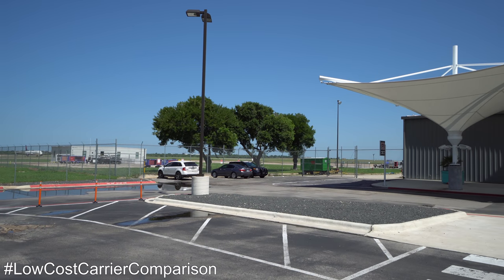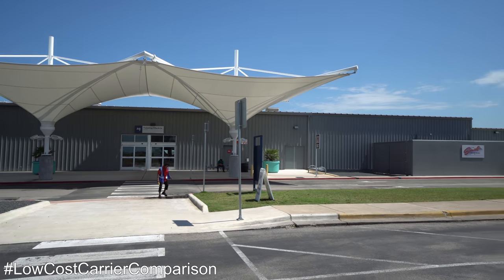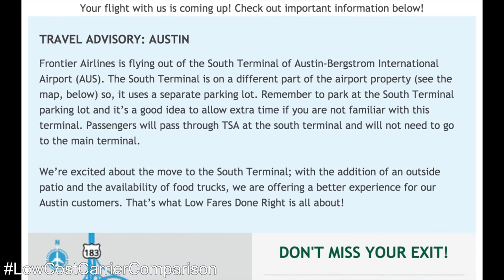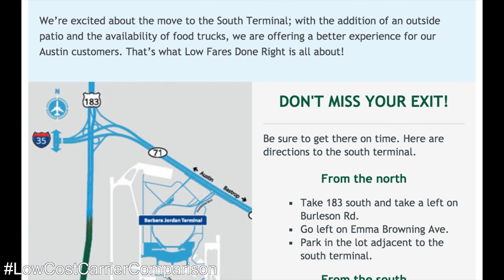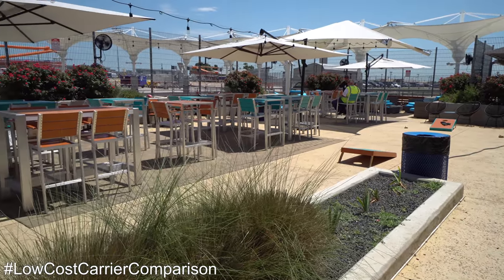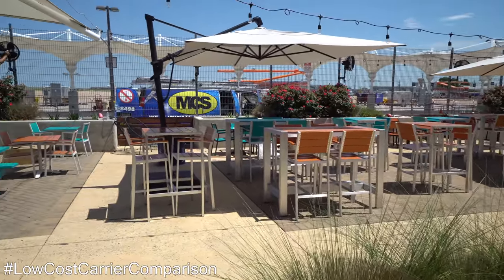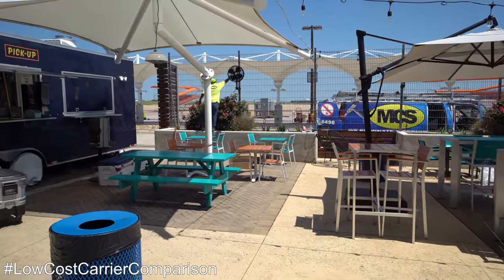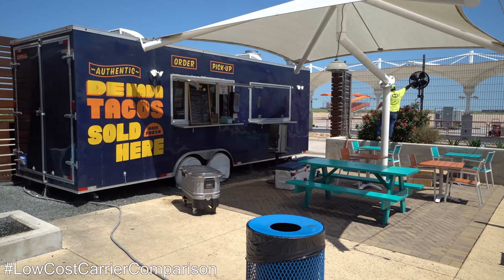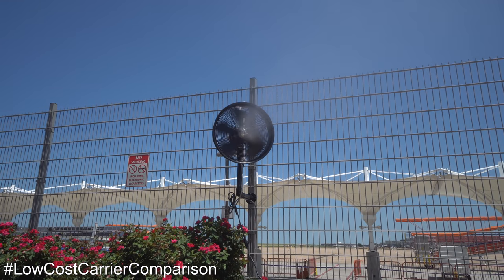Frontier and Allegiant use Austin's smaller south terminal. There's a shuttle running between here and the main one, but they're spread pretty far apart. Several passengers on my flight had gone to the wrong place despite many emails and reminders from Frontier. The south terminal is cool — there's a small bodega inside offering food and drinks, but there's also a really great patio with a food truck. This terminal has been around for a couple of years, but I lucked out and arrived on the first day they'd installed cooling misters on their outdoor fans.